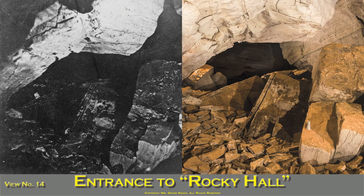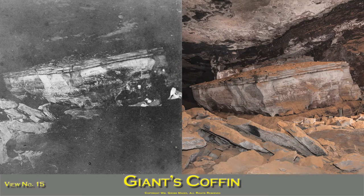Entrance to Rocky Hall: looking from the main cave, a few feet beyond standing rocks, to the left of the main cave is Rocky Hall. It is reached by ascending a few steps of rocks piled at the entrance. Giant's Coffin is an immense rock 40 feet long, 20 feet wide, and 8 feet high, which has been detached from the avenue against which it rests. Beneath the coffin may be seen a narrow passage which leads into a deserted chamber. Giant's Coffin presents a gloomy, sepulchral appearance when lit up with the glare of the magnesium light. It is on the right of the main cave, one mile from the entrance.